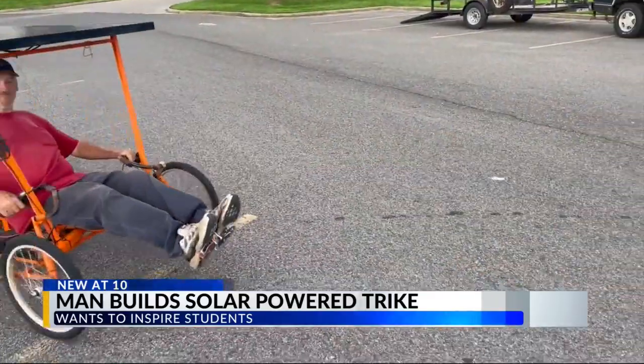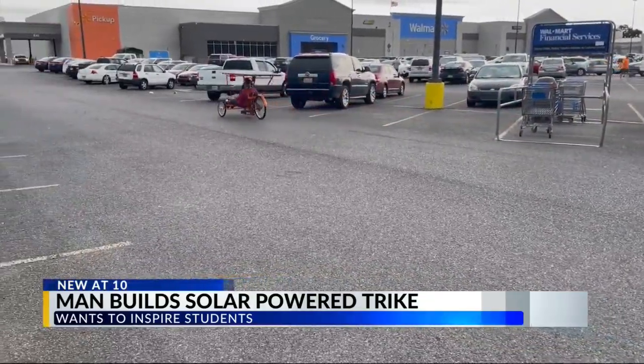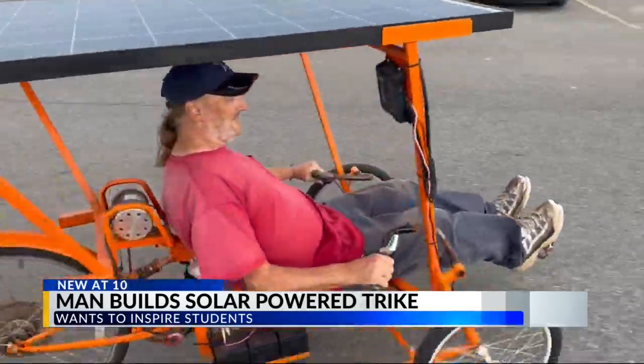His trike not only saves him money spent on gas, but it's also a convenient way to get around. Carroll says his trike averages 20 miles per hour but has gone up to 26. Using one solar panel, Carroll is able to fully power his trike with 45 minutes of sunlight and ride for miles. He says the best time to ride it is when it's sunny out with little to no clouds.